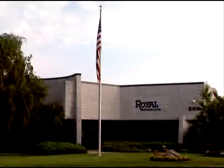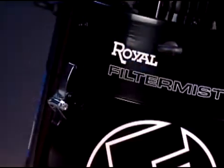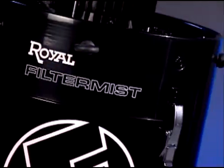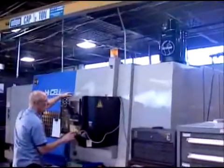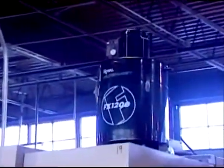Royal Products — the name you know and trust when you think of low-cost, highly efficient mist and smoke collectors for the metalworking industry. If you're looking for quality and experience to collect mist and smoke in your factory, then you're looking for Royal Products.